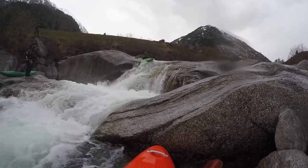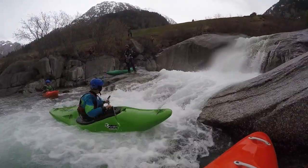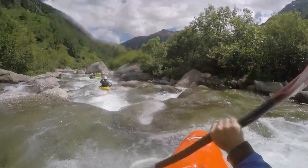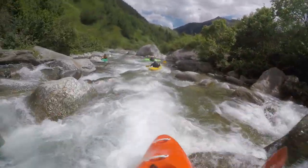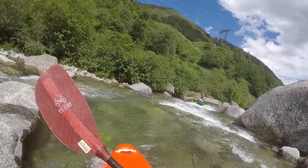With the right technique and a boost, you can even jump over the cushion at the bottom. The next few hundred meters are easier again. If you had a look at the creek beforehand, you know that the final fall comes next.